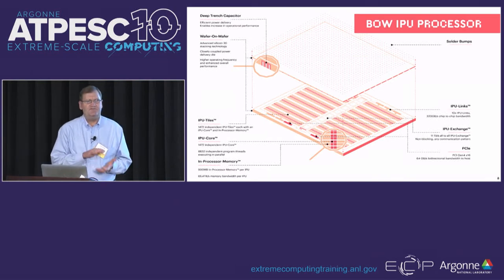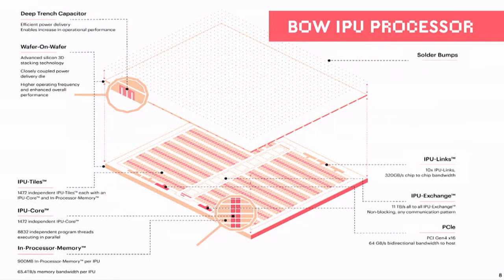This is a diagram of the wafer-on-wafer stacking. The top rectangle is the top wafer layer, which houses the deep trench capacitors. The bottom layer is the logic layer. The salmon-colored rectangles — each combination of a salmon-colored rectangle and the darker salmon rectangle — is called a tile. It's a combination of a processor and local memory. There are 1,472 of those tiles.